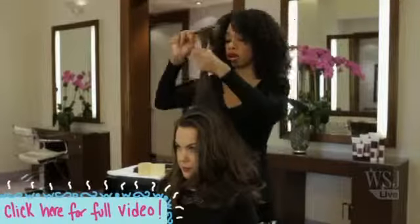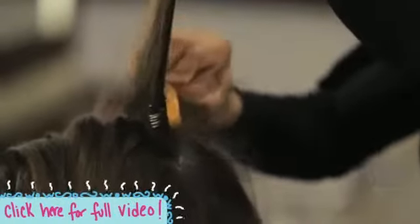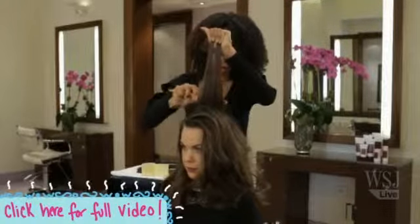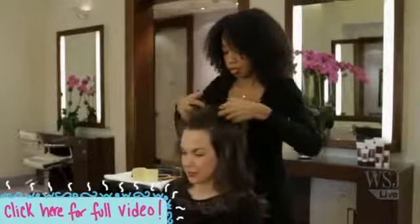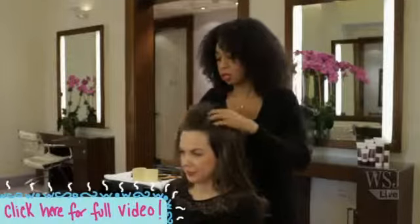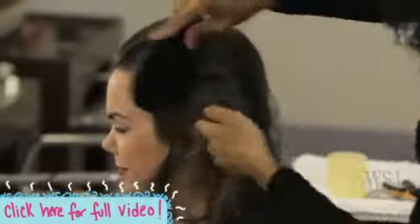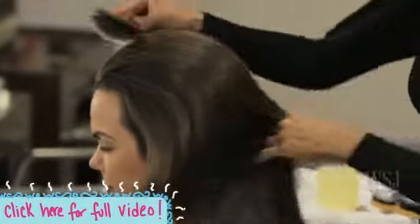You always want to start mid and then work your way down. You want to kind of pack it at the root a bit, because that's what will actually create the hold. Massage it just a little bit, lightly running your fingers through it, and then you can start to brush over it.